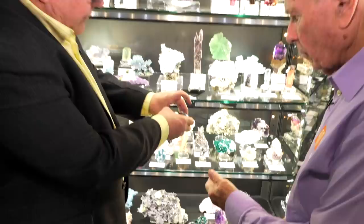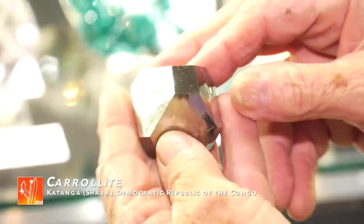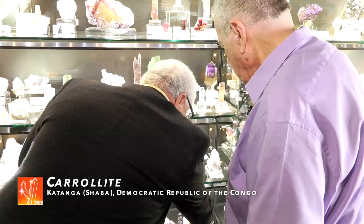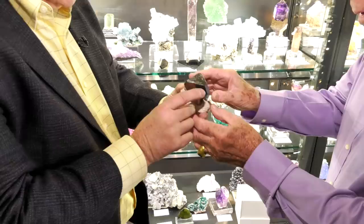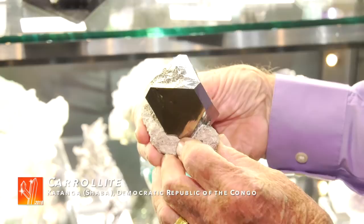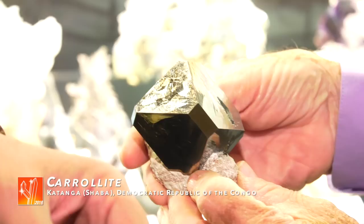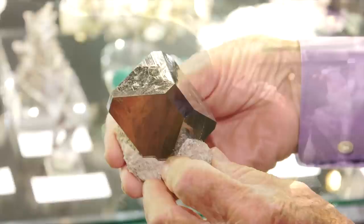I'll start off by showing you one of the Carolites we've acquired. This is what I call a perfect crystal structure of the new Carolite find that just recently came out. But the real one I would like to show you is what we believe to be one of the very best that came out of the new find — an extremely large Carolite on matrix. It's one of the largest I've ever seen. When we saw these new Carolites, we were astounded — the original find had crystals like this, and so these are just stunningly unbelievable.